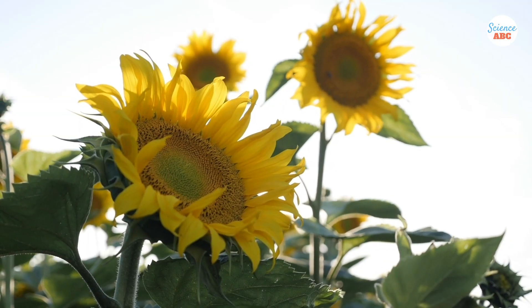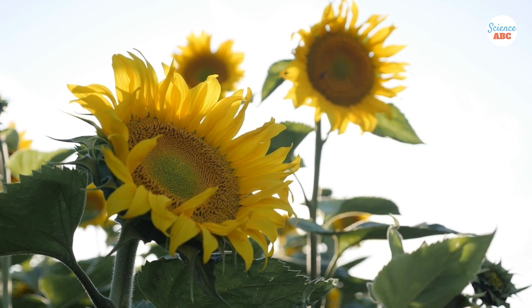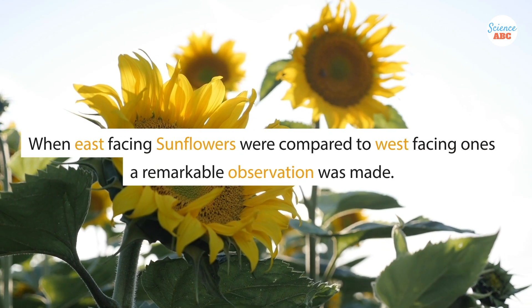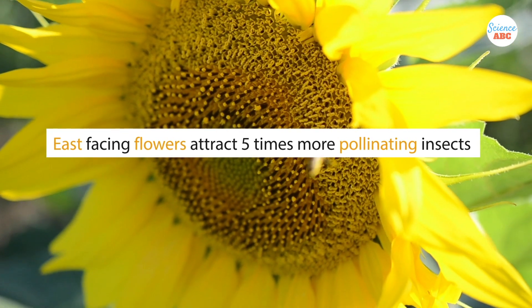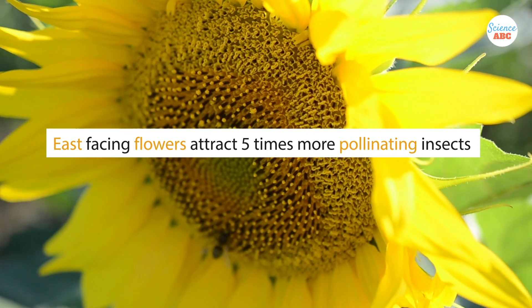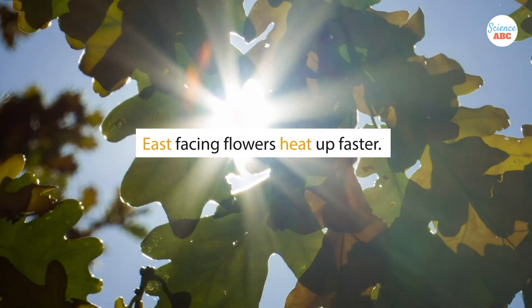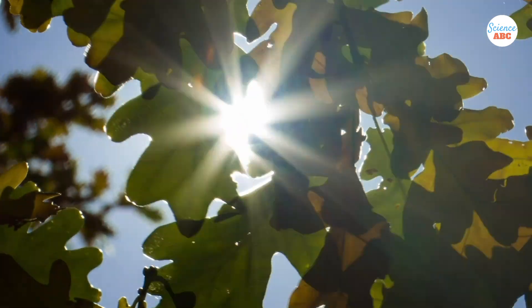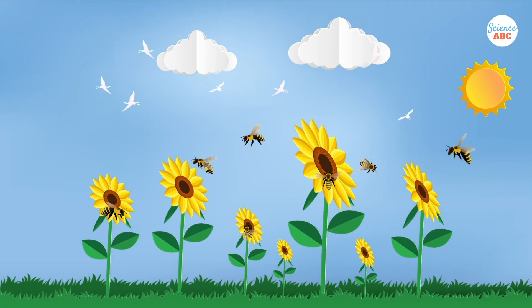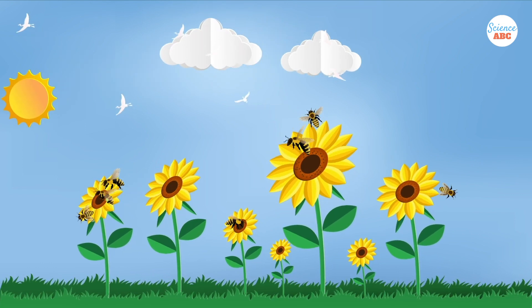There's one more fascinating element to all of this. When researchers compared mature flowers facing east with flowers that they had turned to face west, they made a remarkable observation: east-facing blooms attracted five times as many pollinating insects than west-facing ones. This happens because east-facing flowers heat up faster, and bees and other pollinating insects just love warm flowers. As a result, a sunflower has a clear advantage in terms of reproduction if it faces the sun.